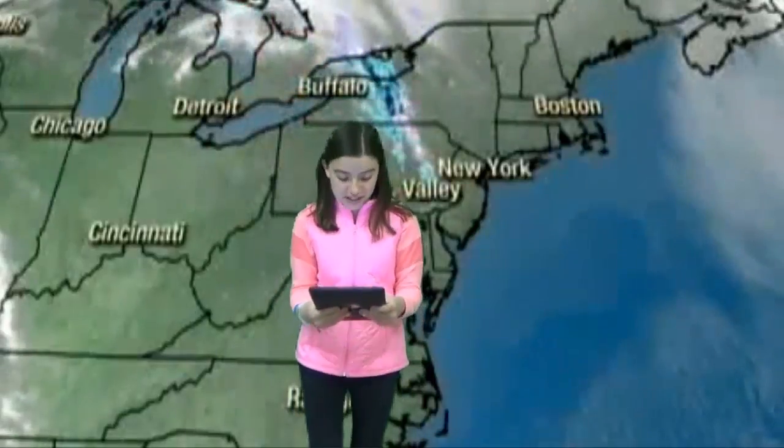Thanks guys! That book seems great. Now here's the weather with Gracie. Today is a high of 26 and a low of 18 with a 10% chance of precipitation. Saturday is a high of 36 and a low of 27 with a 10% chance of precipitation.